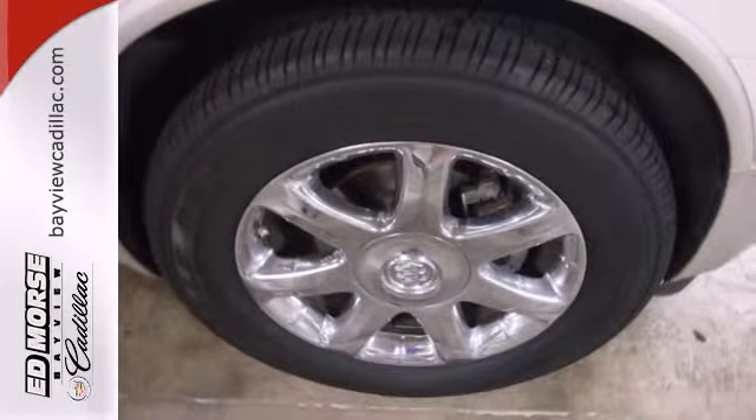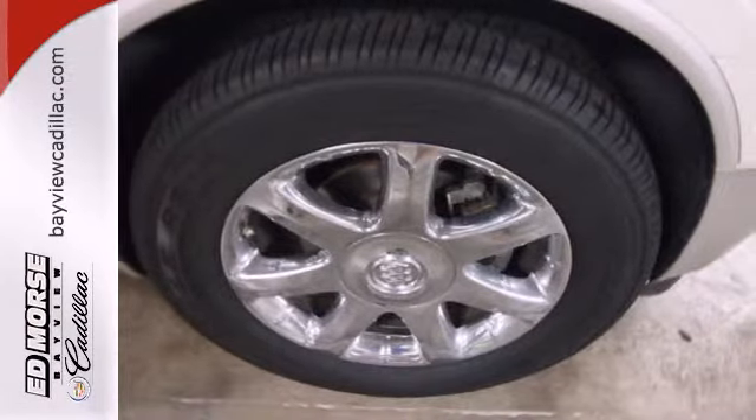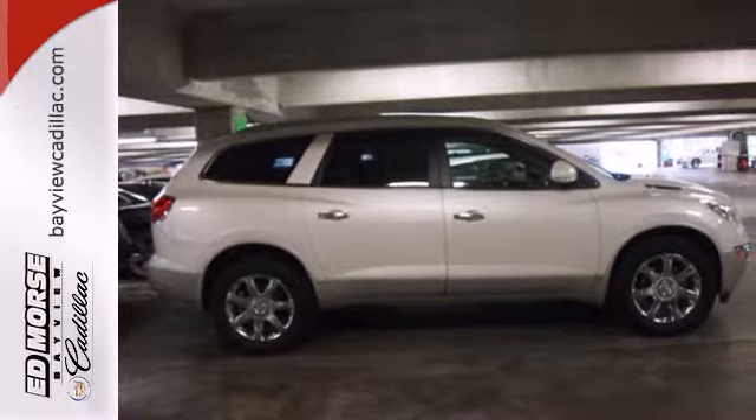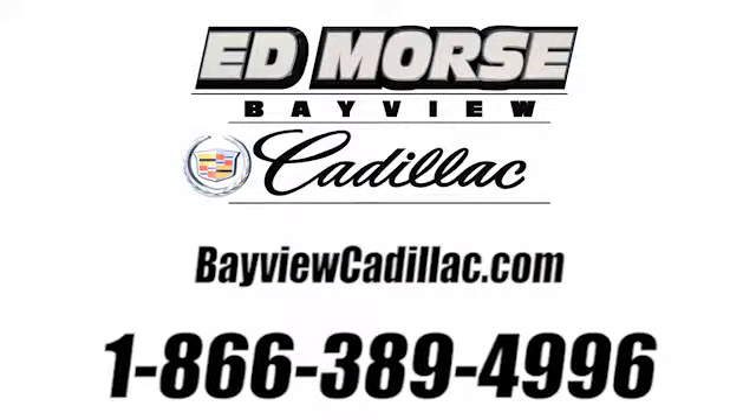Buick's Enclave is a sensational, world-class crossover that redefines comfort, style, and safety. Call us today at 1-866-389-4996.